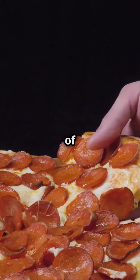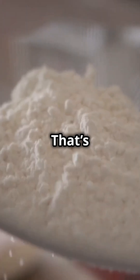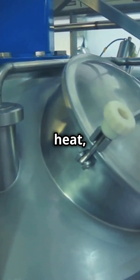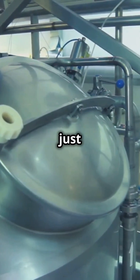Imagine taking a slice of pizza and removing everything except the cheese. That's what they do with protein isolates — strip out almost everything but the protein. How? They use heat, filtering, and even acid baths. No wizards, just science.